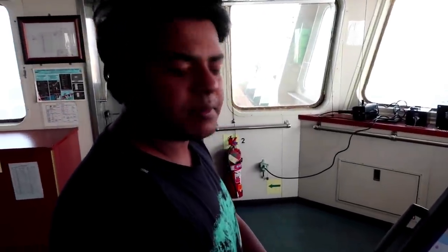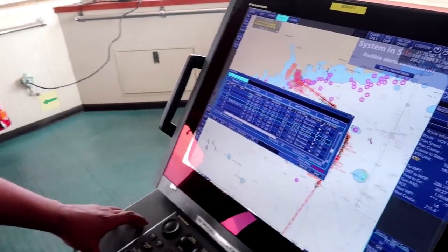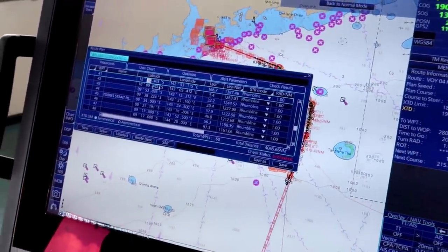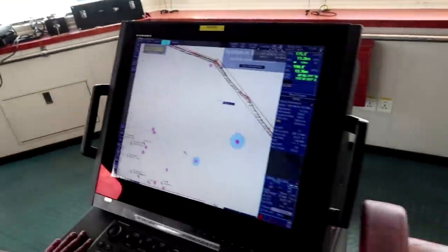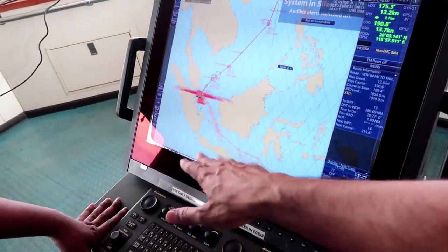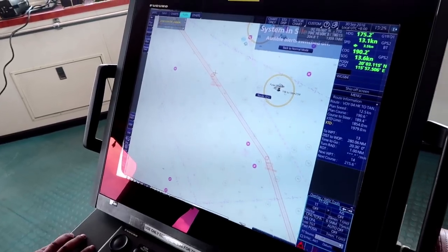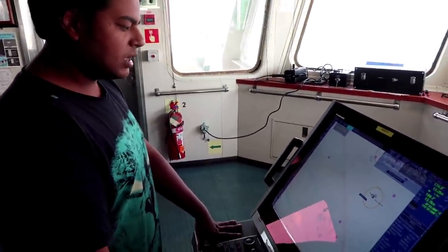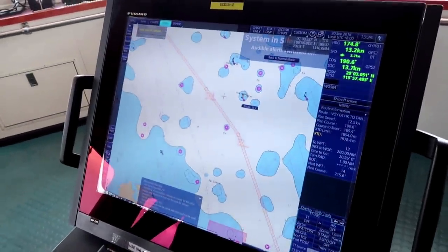There are two ways to make the passage plan. One is the graphical way; one is the listing of waypoints where you can type in the waypoint coordinates. But practically, most second mates do it graphically because that is more user-friendly and easier. I have rarely seen anybody typing in coordinates. We draw it graphically, then if we have to do any adjustment — like the pilot station waypoints — we put the exact coordinates so that the waypoint will be exactly on the pilot station.